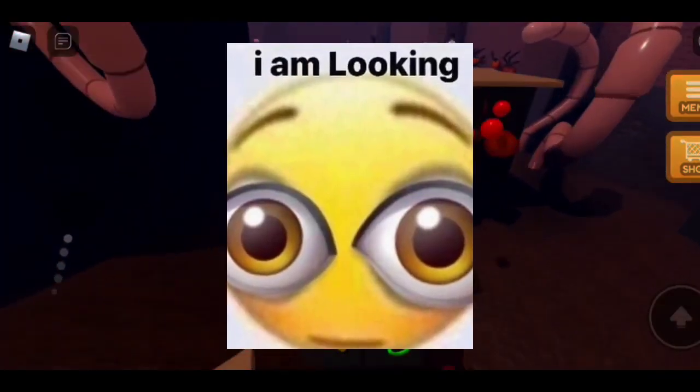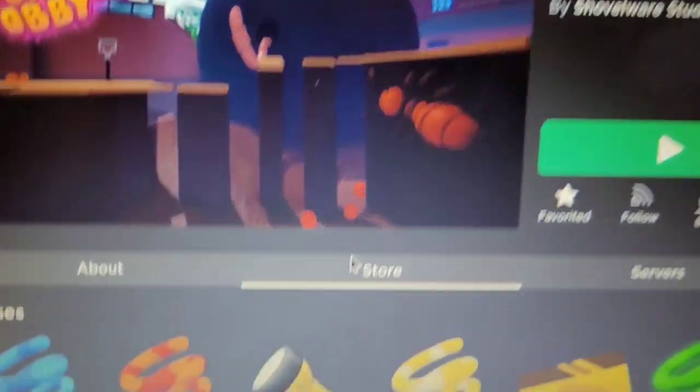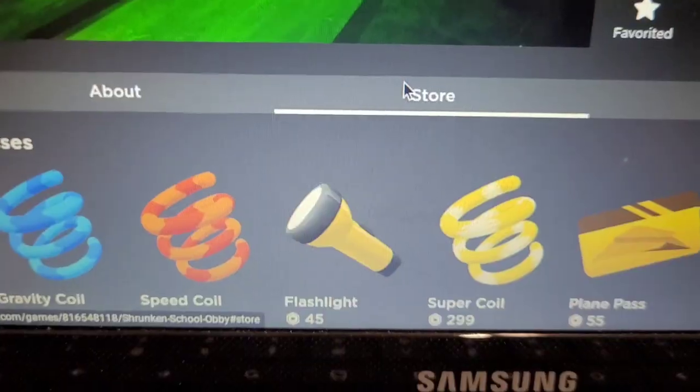If you can't see much and you want to know if there's more lore, don't worry, because there's a flashlight that you can get for — oh frick, I don't have any Robux.